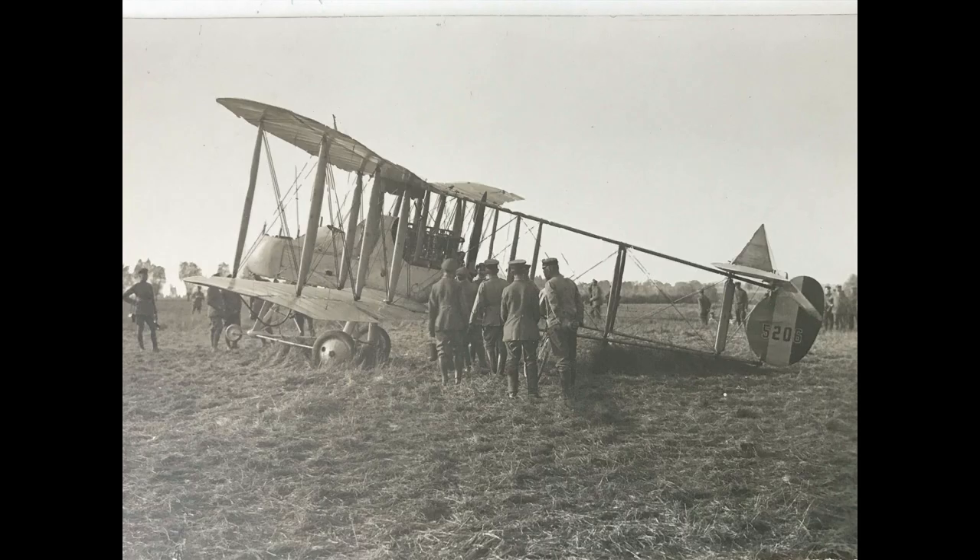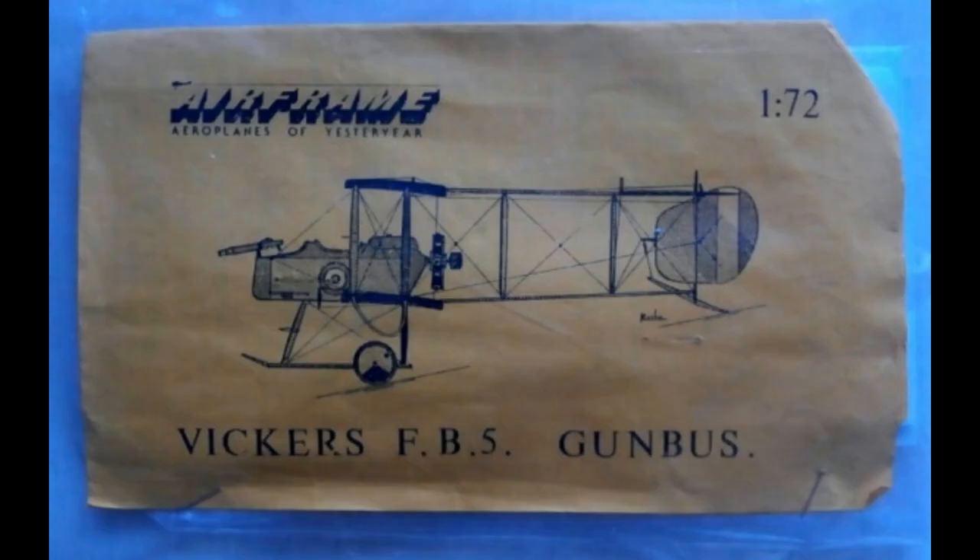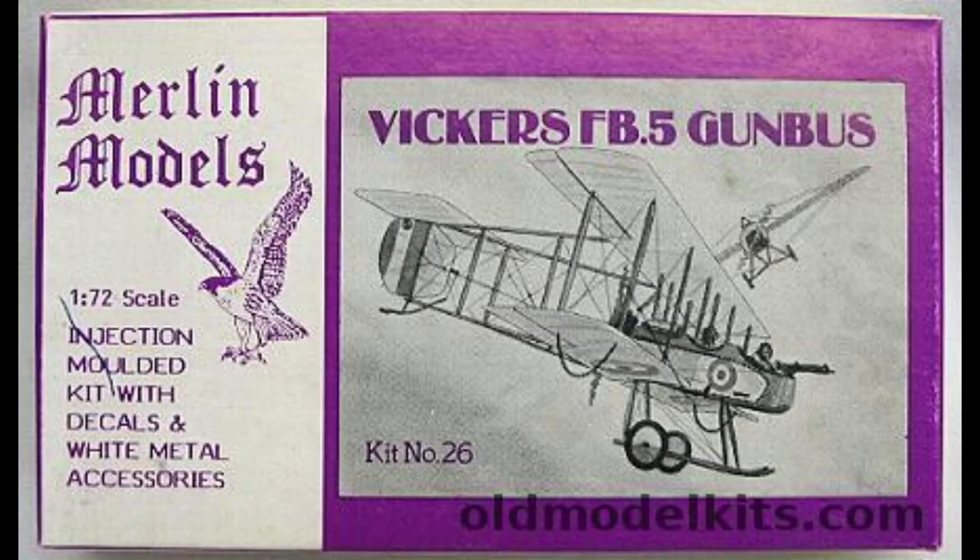Armed with a single Lewis machine gun, the Vickers FB-5 actually went into production before the outbreak of war. It began arriving at the front in February 1915, and the 1st Gunbus Squadron was formed the following July.